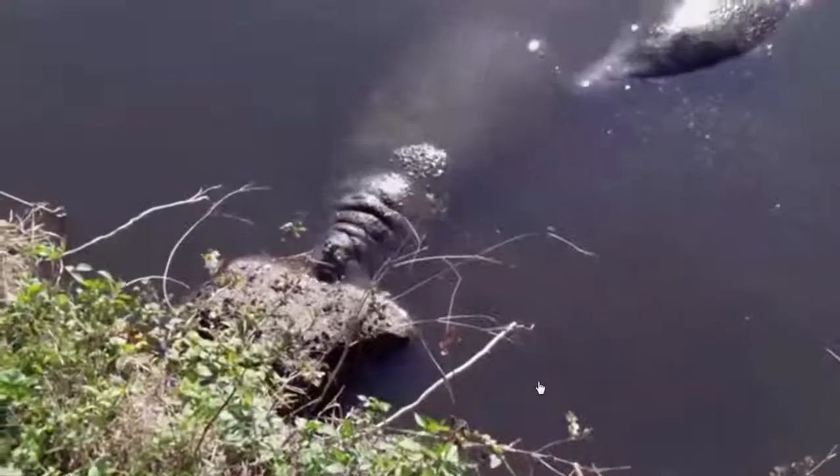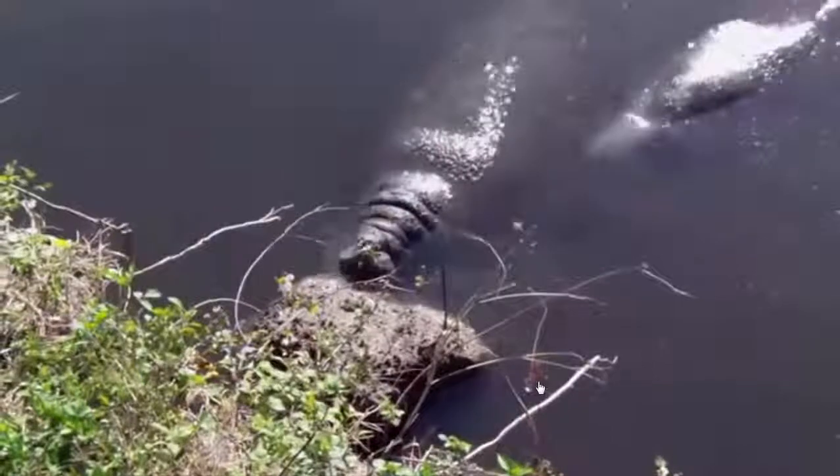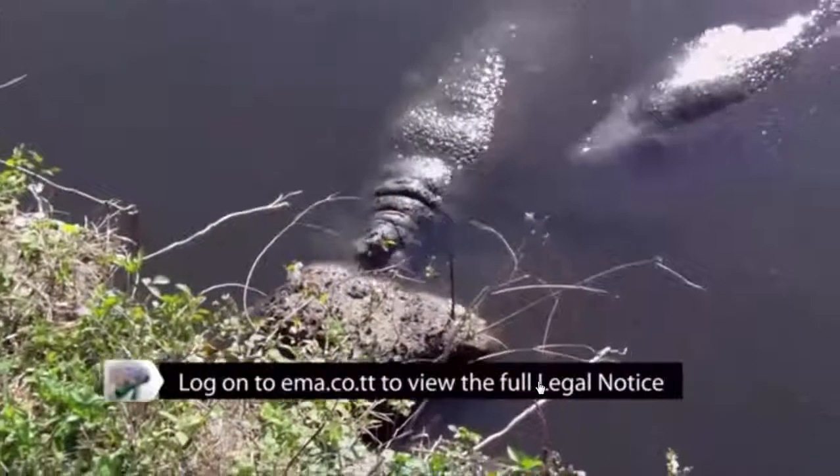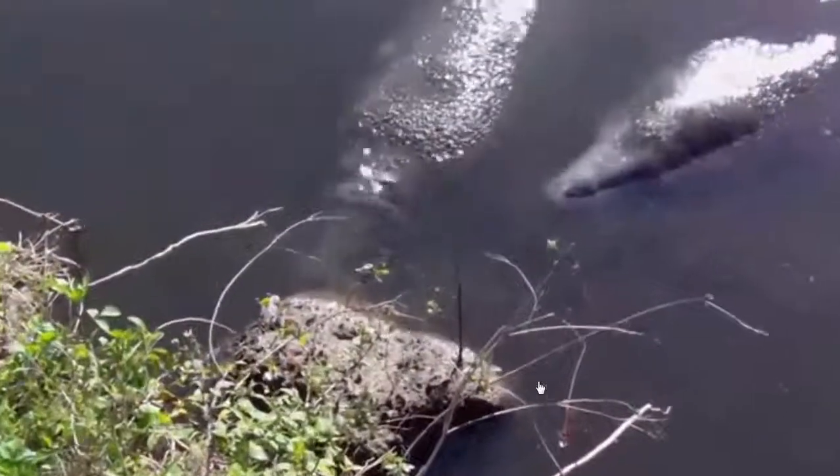Once thought to be mermaids by shipwrecked sailors, the West Indian manatee is also known as the sea cow. Unlike the mermaid, the manatee has a fusiform body, meaning that it is tapered at both the head and the tail, with no obvious neck crease. Declining numbers of the West Indian manatee population caused it to be designated by the EMA as an environmentally sensitive species in 2005.